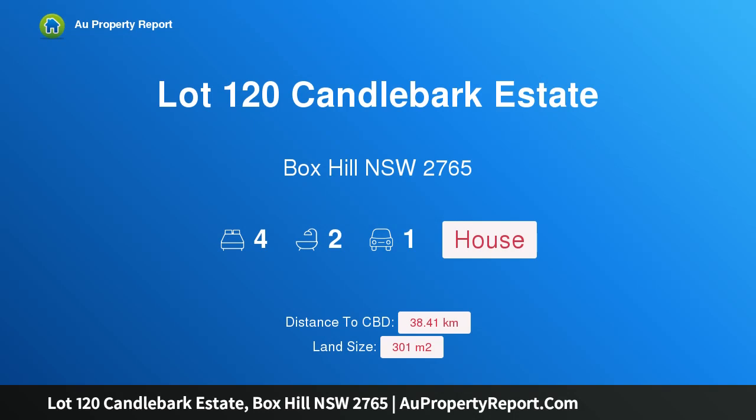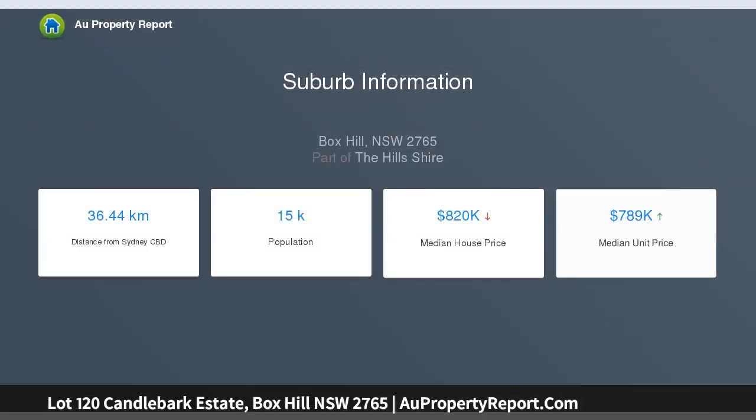Hi, I am glad to introduce Property Lot 120 Candlebark Estate, Box Hill New South Wales, 2765. Secure your dream home today at Box Hill — no more to pay. Land to be registered mid-2019.